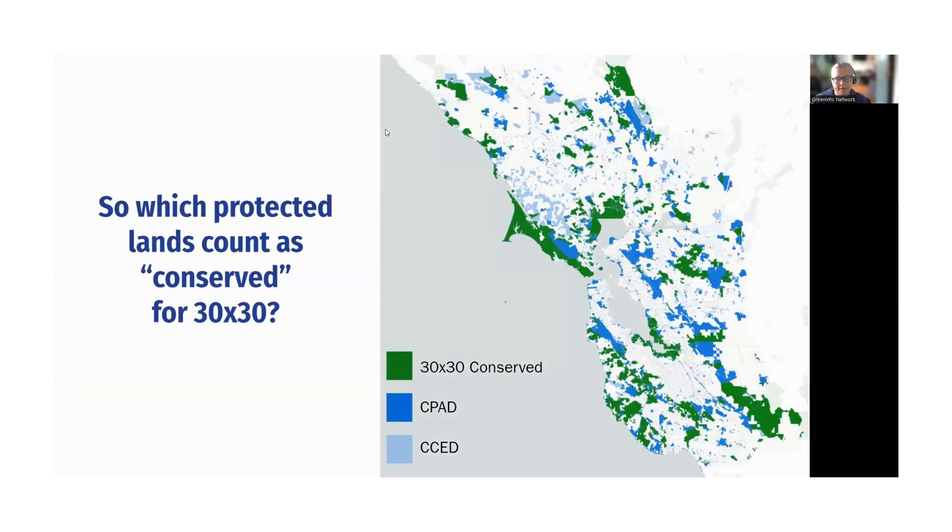Looking at a sub-area of the state, on this map areas shown in darker blue are protected by fee ownership, lighter blue by easement, and green is applied over the top if we know they have been inventoried and qualified to count in 30 by 30. Some blue areas you feel should qualify for 30 by 30 — and indeed that may be the case. What we're looking for is: first, make sure your lands are in CPAD and CCED. Then we'll walk through how you qualify your lands to be part of the acreage that counts towards 30 by 30, submitting additional information to ensure they're counted towards biodiversity protection.